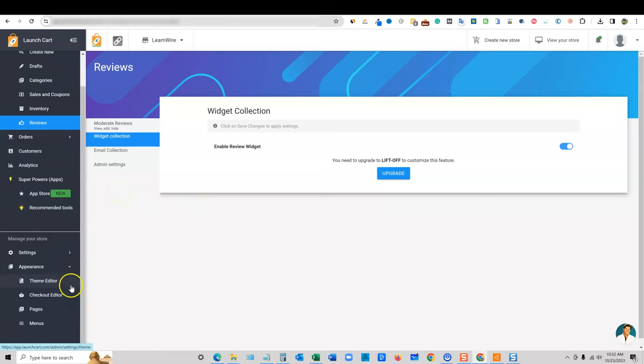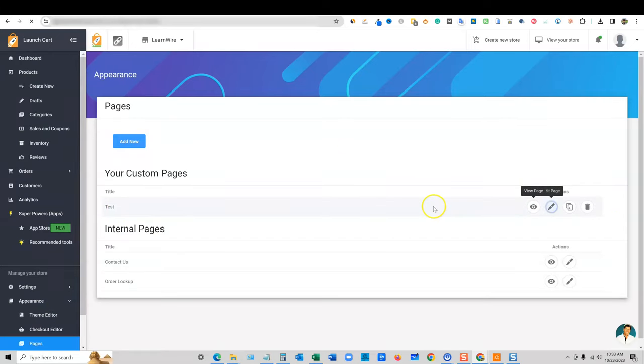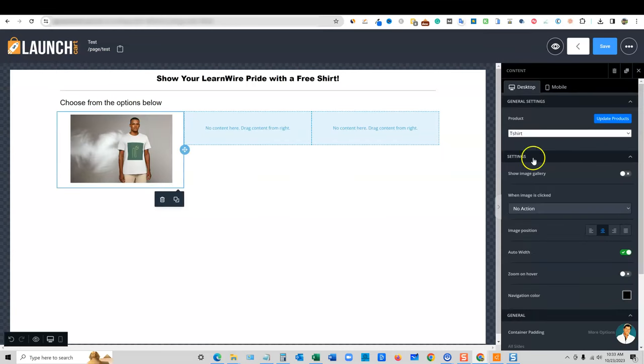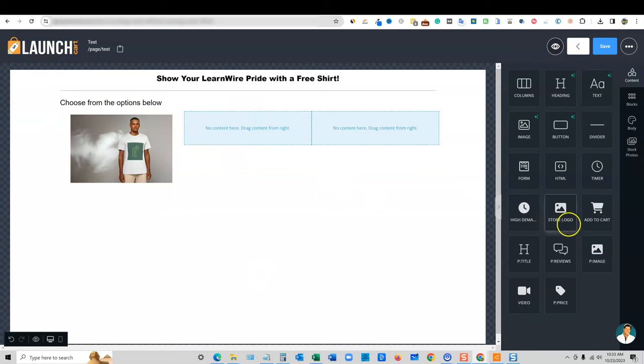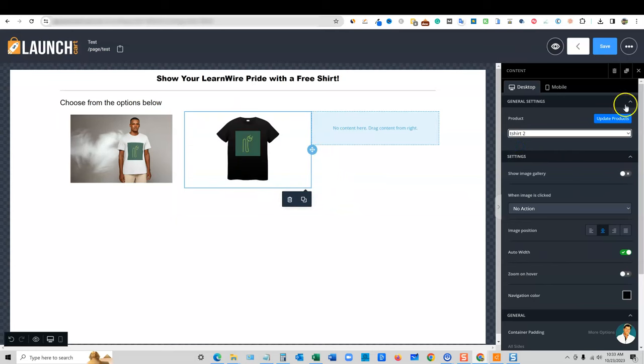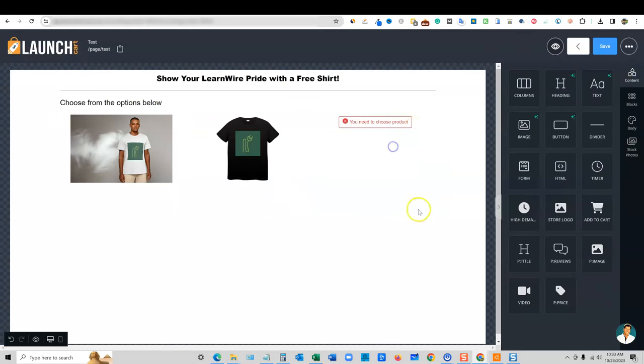Let's come back to Appearance and go to the Pages section. We were looking at that test page — I want to go to Edit. This is where we'd go in and add a product image. I wanted to show you the whole process of creating our own products. With a product image, we come in here, choose the product we want, and it's linked right to that product. You can add text under it as well.